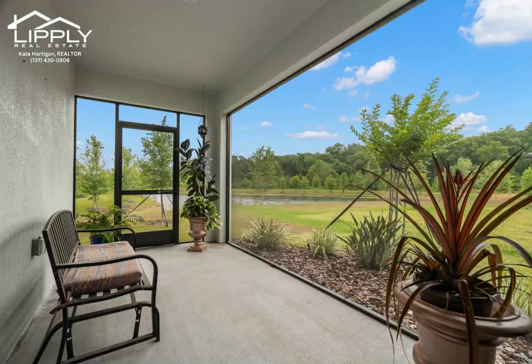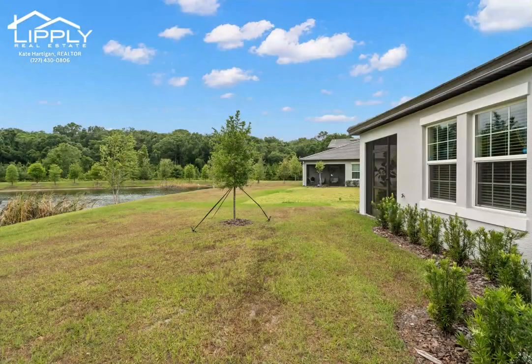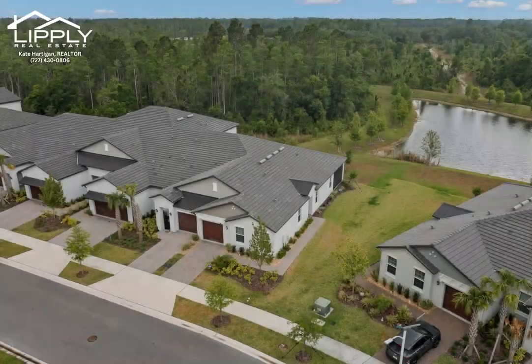After a day of leisure, unwind at the community cafe, savoring delicious treats while soaking in the beauty of your surroundings. This villa offers not just a home, but a lifestyle of luxury and serenity.